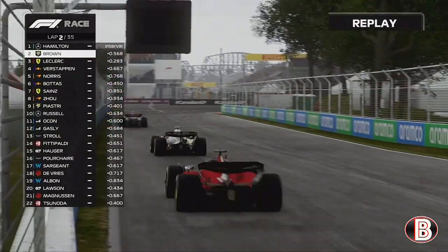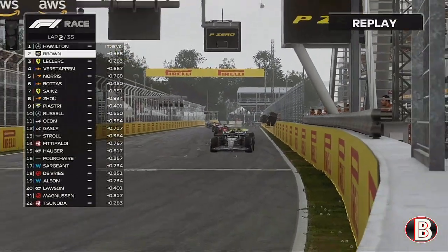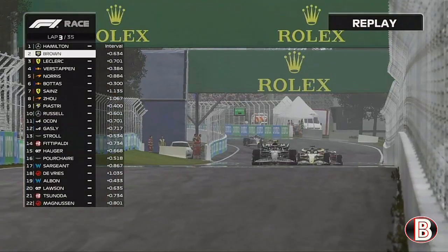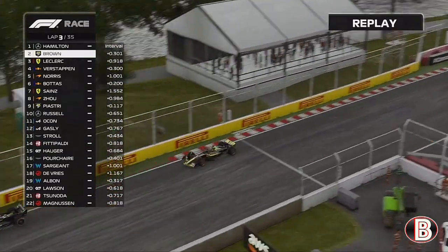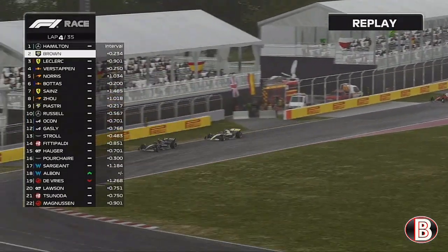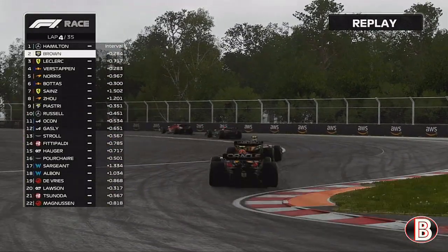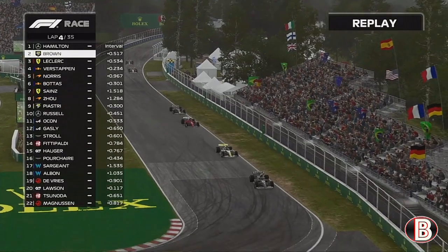Heading towards the end of lap two, we're right on the back of Lewis Hamilton again. Down into the first corner we're just too far back to have a go up the inside of the Mercedes, and if we go too aggressively, Leclerc's waiting in the wings and could get past both of us. Lap three, still on the back of Hamilton — it is race critical to get this done, but we're still too far back to attempt a lunge on the Mercedes as we push Hamilton through the chicane and down towards the hairpin.